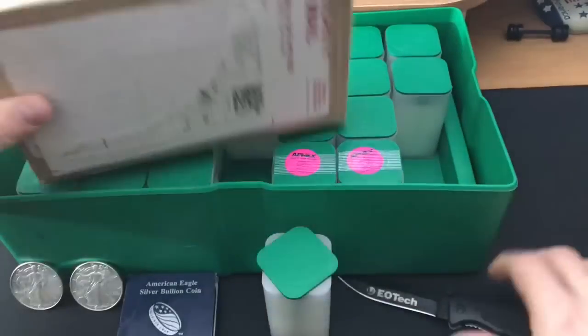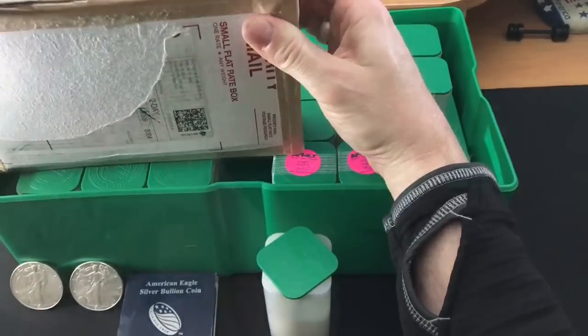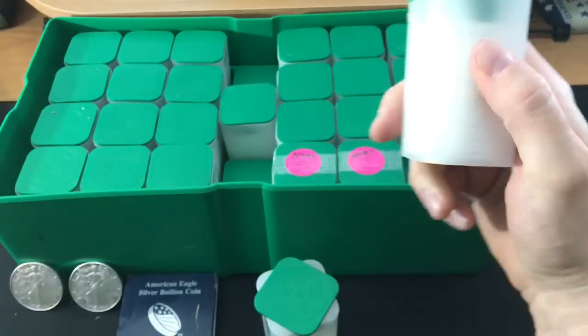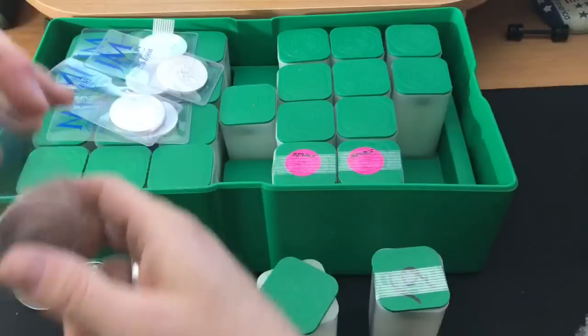I'm going to open this up right now because I'm dying to get in here and just finish this thing off. Right there — 2019s. And then this is the partial tube in the flips. So that's my first lesson.